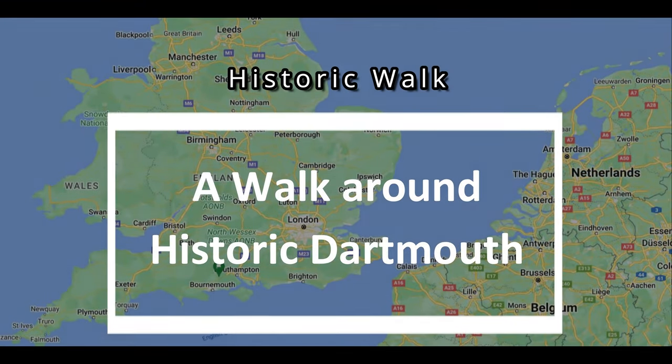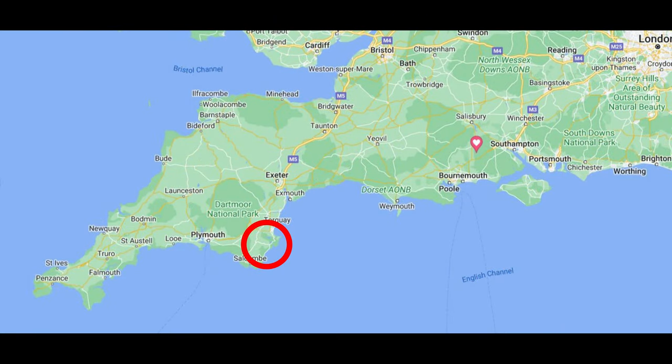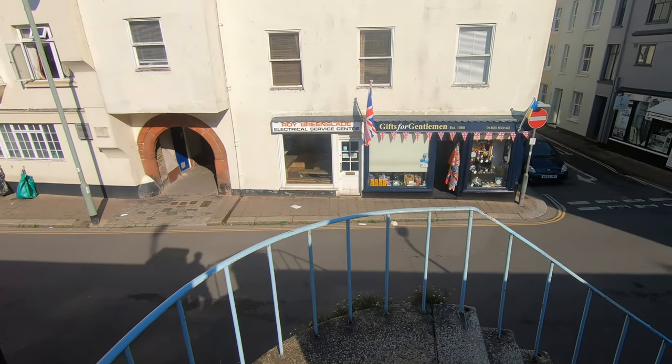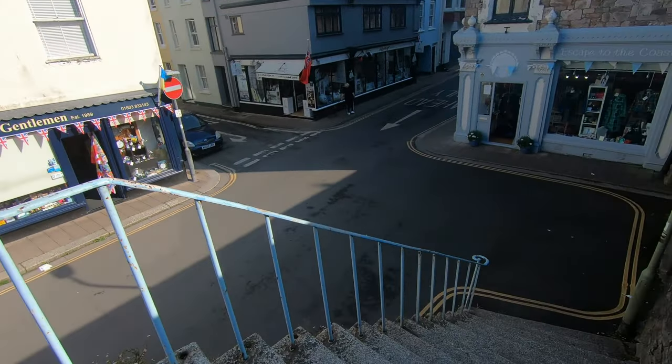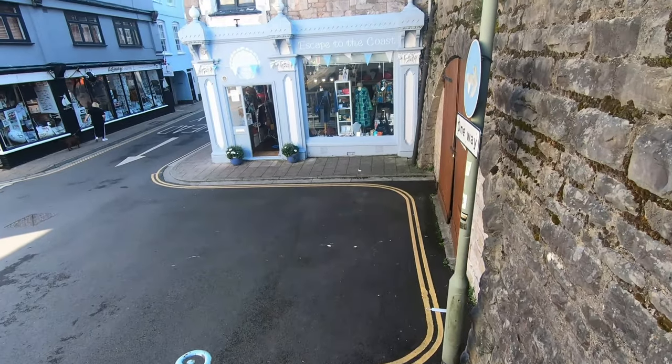Good morning! We're in Dartmouth today on the sunny south coast of England. We'll start our walk around Dartmouth, looking at some of the historic sites, by walking down these steps and heading out towards the river.